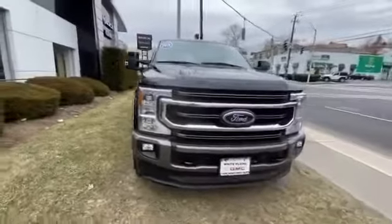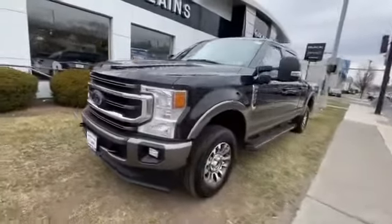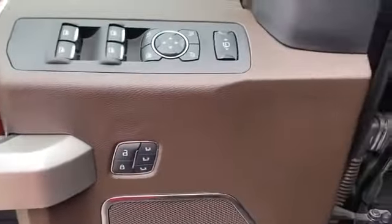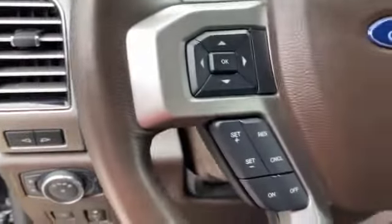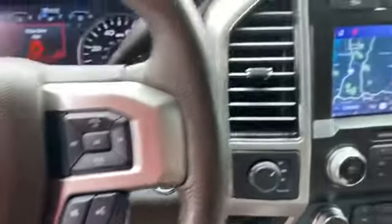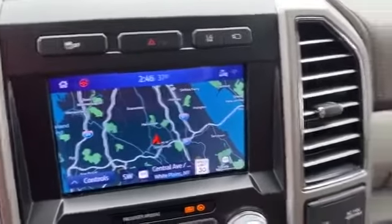Leather seats, Wi-Fi hotspot, four-wheel drive, pass-through rear seat, Bluetooth, brake assist, steering wheel audio controls, engine immobilizer, automatic headlights, auxiliary input, stability control, adjustable steering wheel, daytime running lights, traction control, remote start, variable speed intermittent wipers, air conditioning, and ABS.